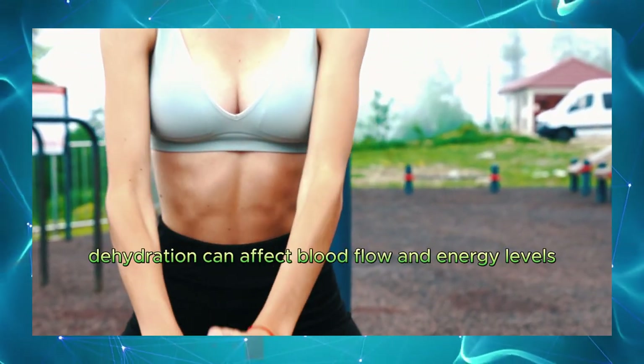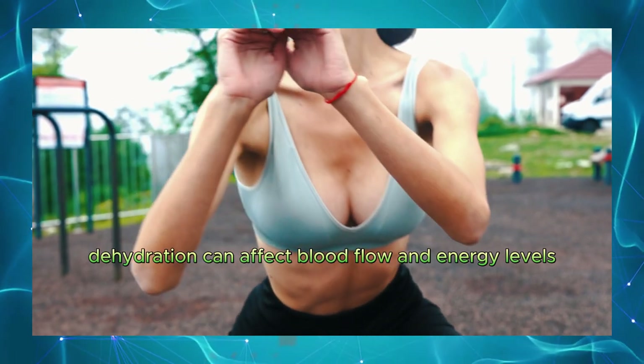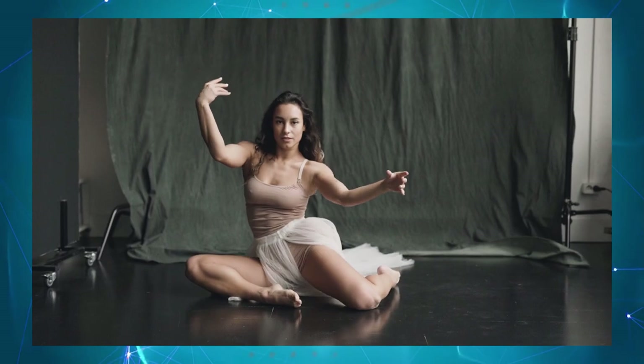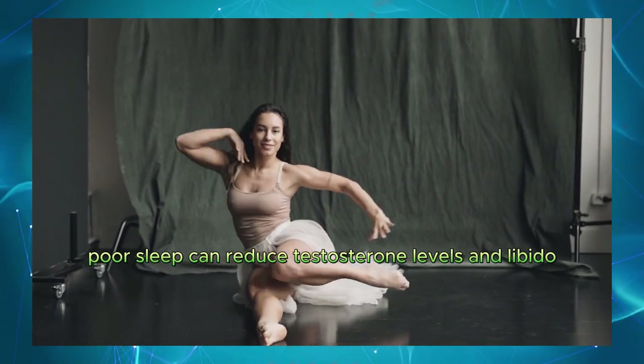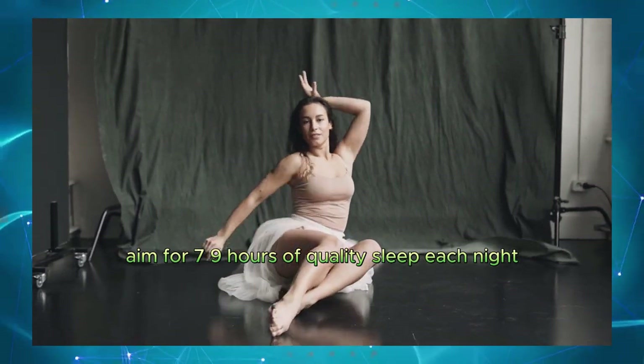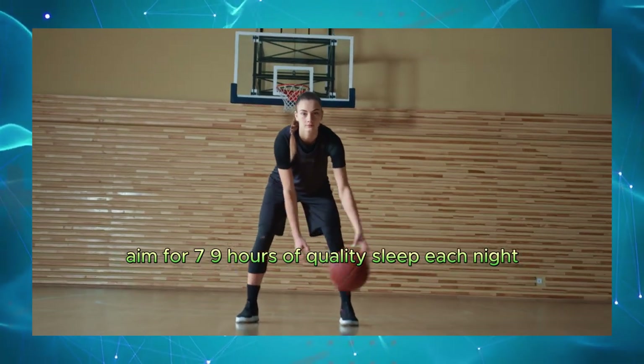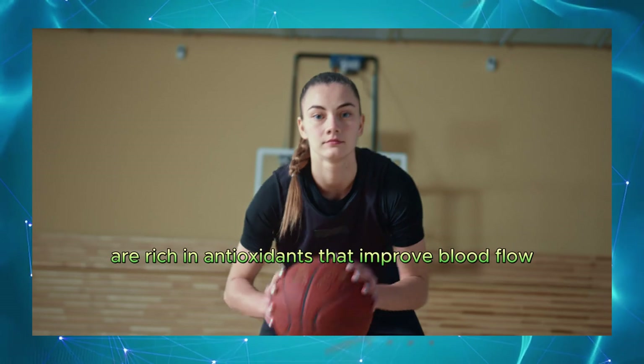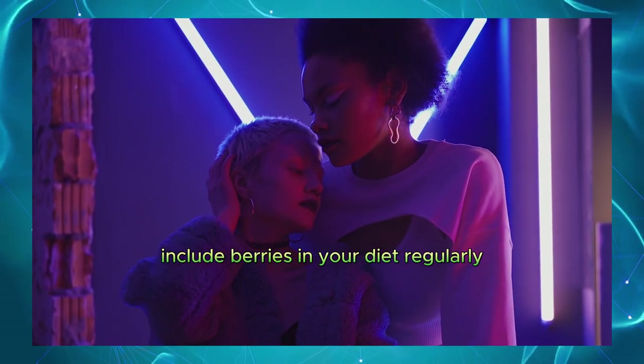Stay hydrated. Dehydration can affect blood flow and energy levels. Drink plenty of water throughout the day. Get adequate sleep. Poor sleep can reduce testosterone levels and libido. Aim for seven to nine hours of quality sleep each night. Berries. Blueberries and strawberries are rich in antioxidants that improve blood flow. Include berries in your diet regularly.